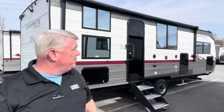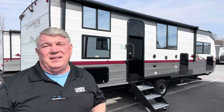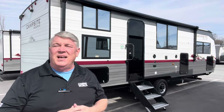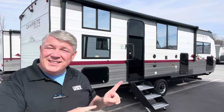Guys, this is just a great camper and I'm really excited about these this year. We've got three different models of the Campsite Reserve — one bunkhouse and two couples campers. These are all new for 2024, exclusively here at Camping World. Come on down and see me, Ken, at Camping World of Asheville — let's take a tour.